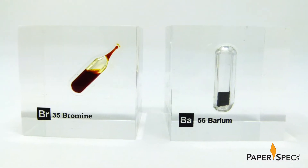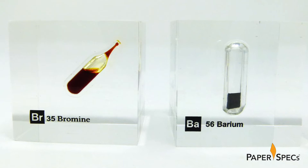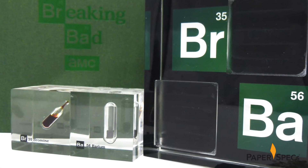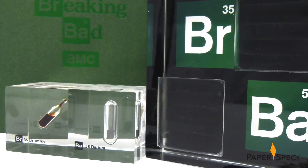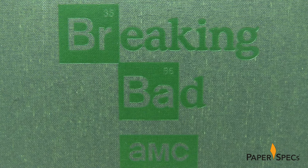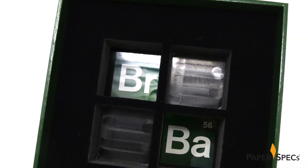Look closely and you can see these are actually embedded in the acrylic. To guard against scratches to the surface, High Resolution polished each cube by hand with car wax. Both symbols are used to make up the B's in Breaking Bad's logo and are also visible at the bottom of the other two cutouts.